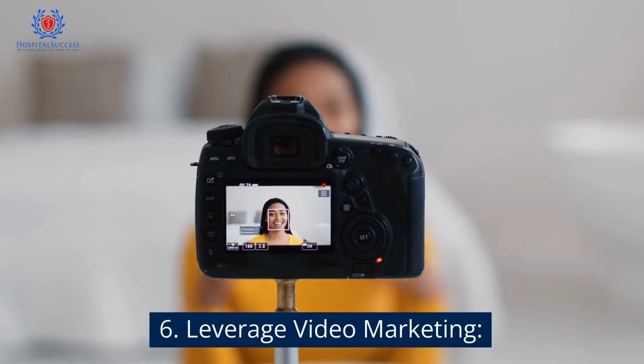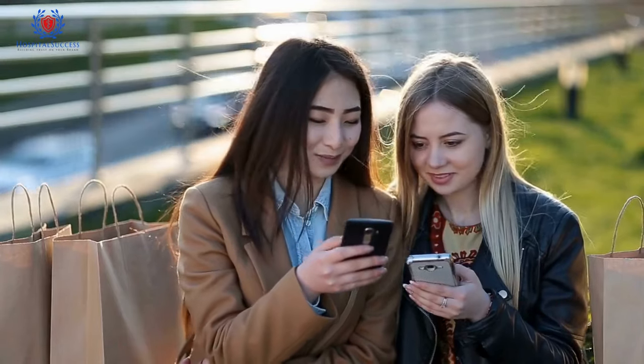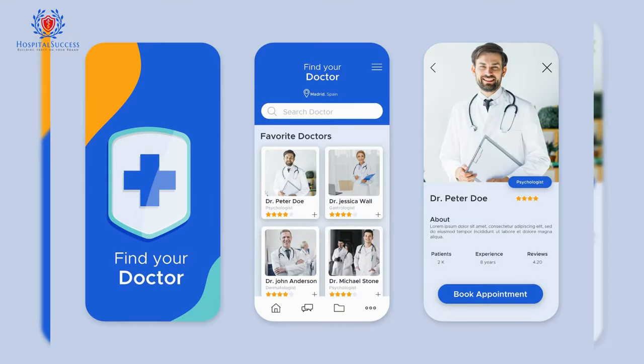Number 6: Leverage video marketing. Videos can help you communicate complex information in a way that's easy for patients to understand. Use videos to introduce your hospital, showcase your services, and share patient testimonials.